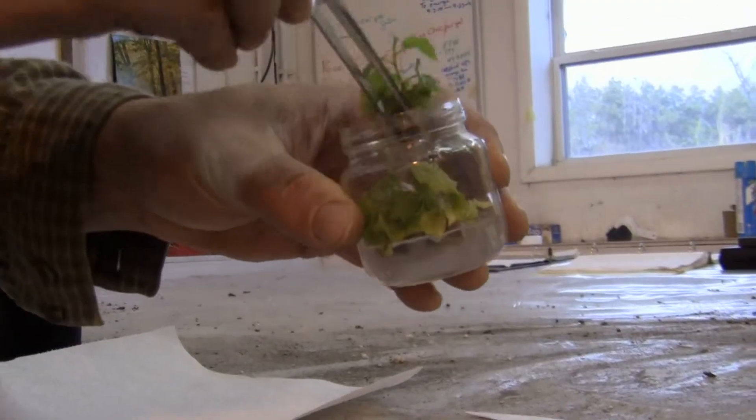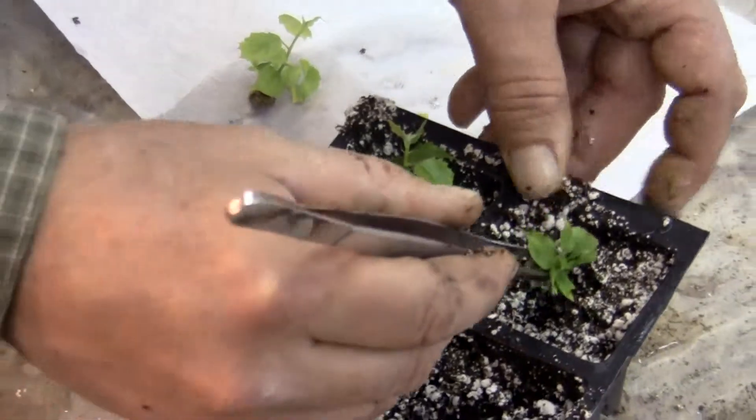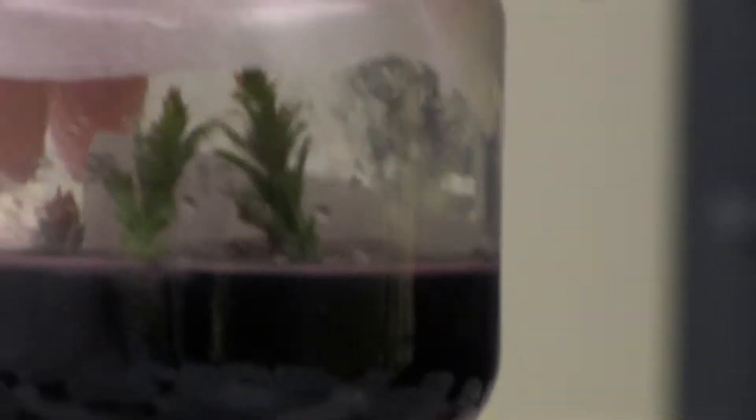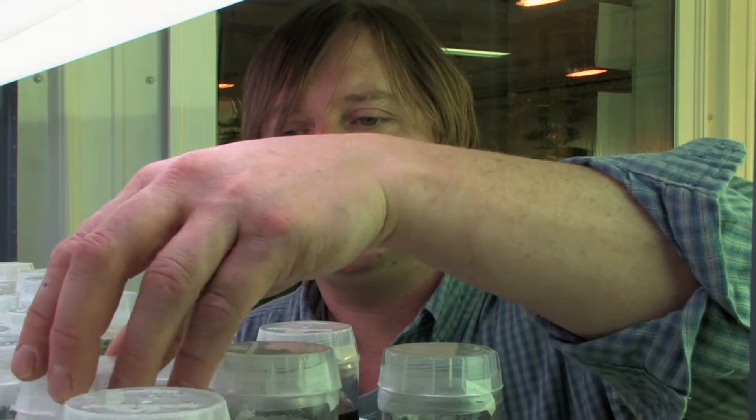One of them is micro-propagation. We have here some jars that we've done micro-propagation in. These are some initial starts of giant sequoia — sequoias that are thousands of years old. The exciting area of this micro-propagation is to be able to produce a large number of plants from a very small amount of material.